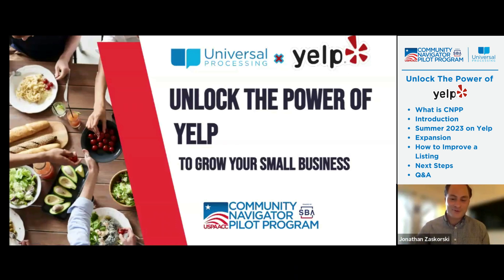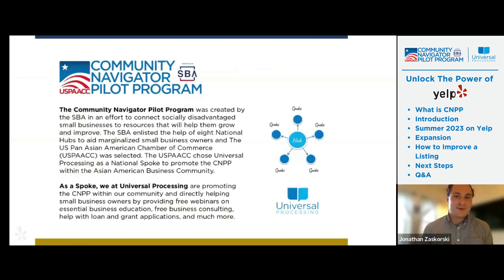We're super fortunate to have you and really grateful that you give us your time this evening. I'll introduce the Community Navigator Pilot Program for anyone who doesn't know it. The Community Navigator Pilot Program is created and funded by the SBA, in an effort to connect socially disadvantaged small businesses to resources that will help them grow and improve — resources that were often allocated outside of underserved and minority business communities. Our division is administered by the U.S. PAC, the United States Pan-Asian American Chamber of Commerce. We are a national spoke of this program, covering the entire country, helping connect minority and underserved businesses to business strategy consulting, marketing consulting, access to capital, and more. Without further ado, Peter, you can take the floor.